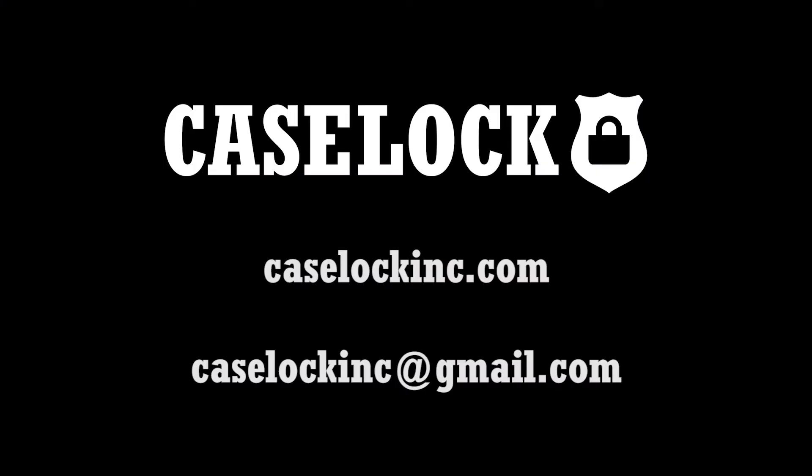If you have any additional questions or would like more information, please go to my website, caselockinc.com, or feel free to email me at caselockinc@gmail.com.